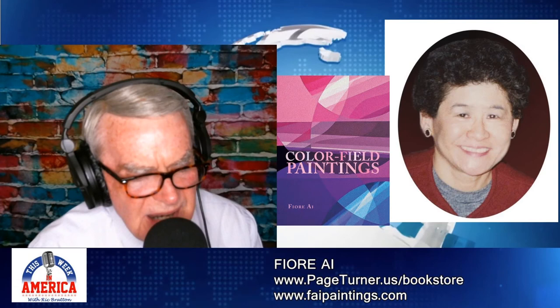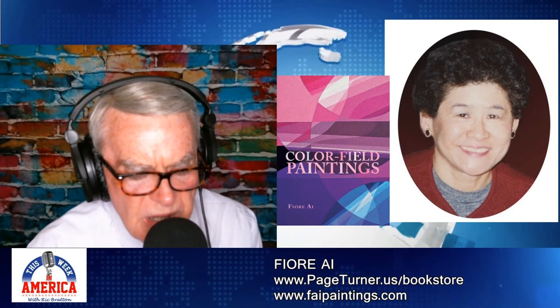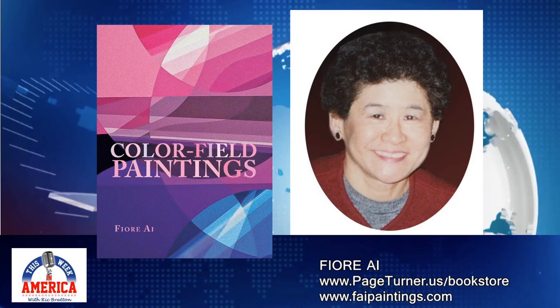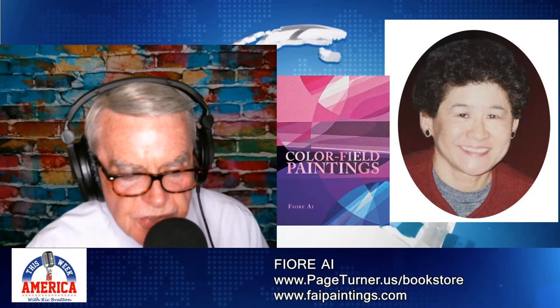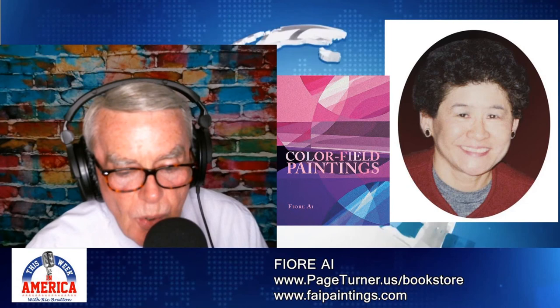Oh, it's my pleasure, very nice to be with you. It was great having you here. I mentioned Page Turner as one of the outlets where you can get a copy of the book. What's that experience been like working with Page Turner? That's been a really positive experience. I've worked with two wonderful executives and senior editorial reviewers. They've really taken my book to heart and given it everything they have to promote it. Page Turner was wonderful to work with. The book is Color Field Paintings by Fiore Ai — F-I-O-R-E-A-I — available at pageturner.us in the bookstore and the other places mentioned. All the information is on our website, thisweekinamerica.us.